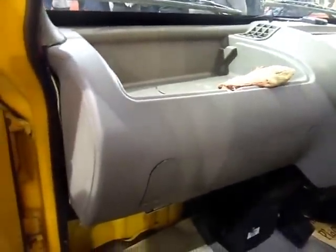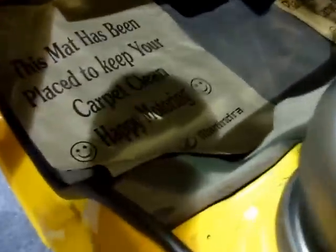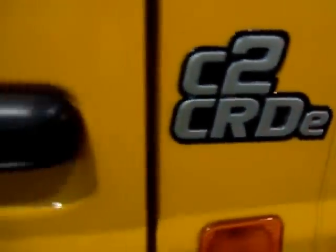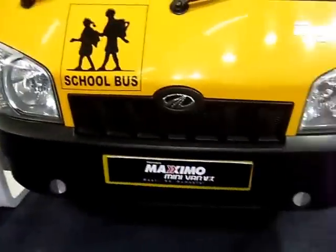If I can open up from here — yes I can — and that's how it looks from the inside. A mat has been placed to keep your carpet clean. Happy motoring from Mahindra. Let's have a look from the inside once again, and once more a look from the front.